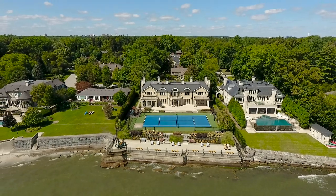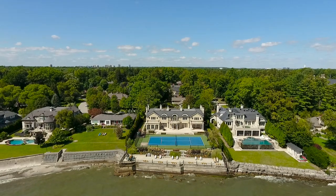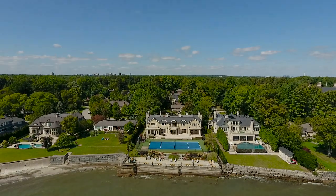Timeless quality. Utmost prestige. Unlimited luxury. Unmatched lakefront location. Coveted Southeast Oakville.